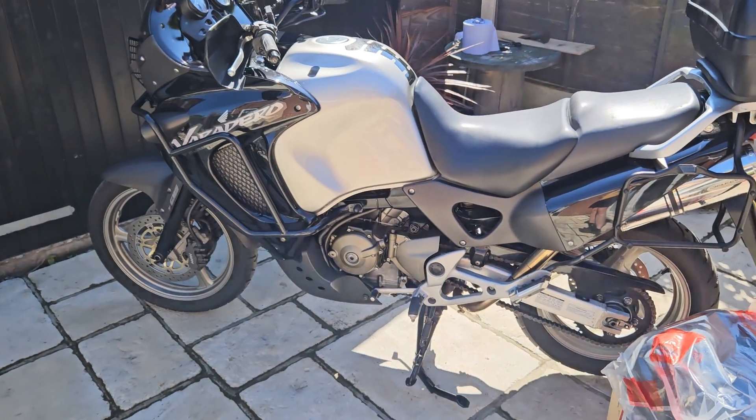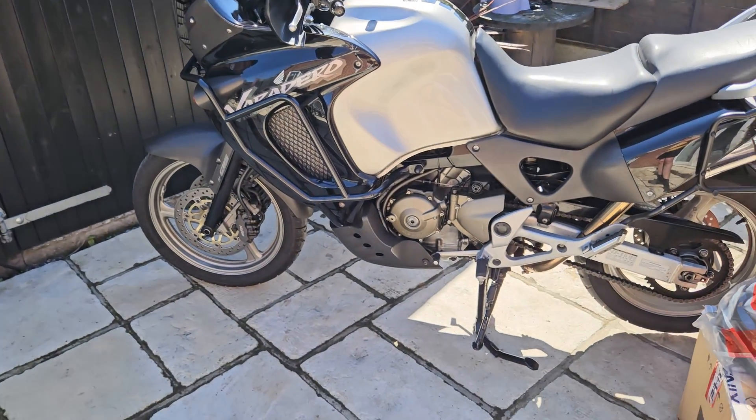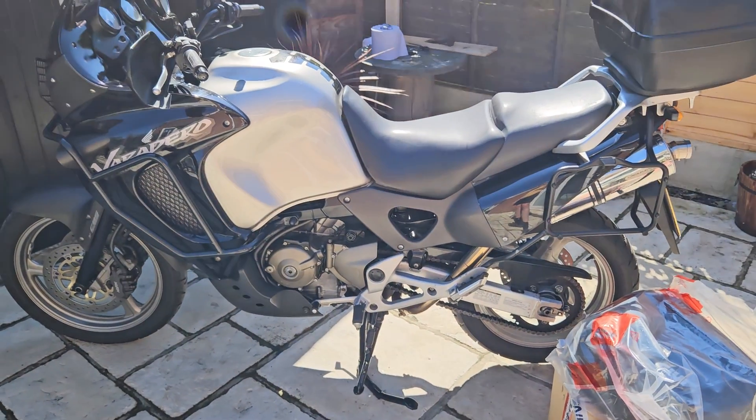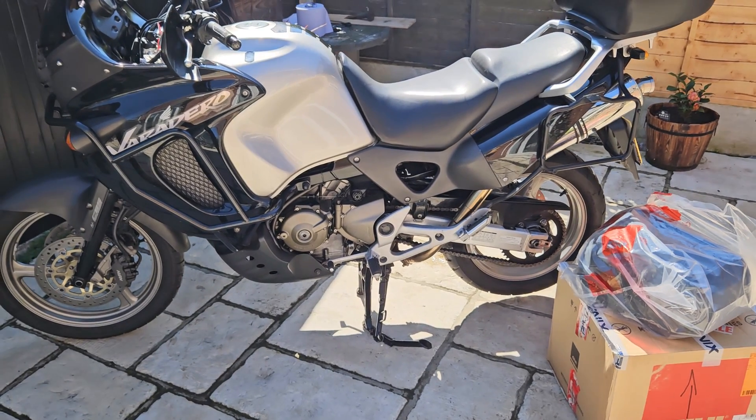The previous owner has only done 13,000 miles, which makes this bike amazing, because there's probably another 100 plus thousand miles in the original engine if you just change your oil on these.